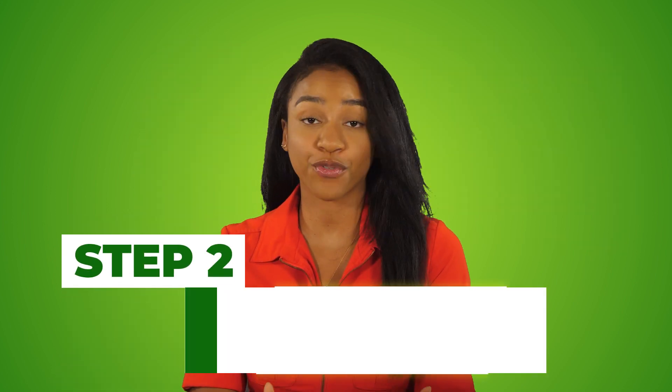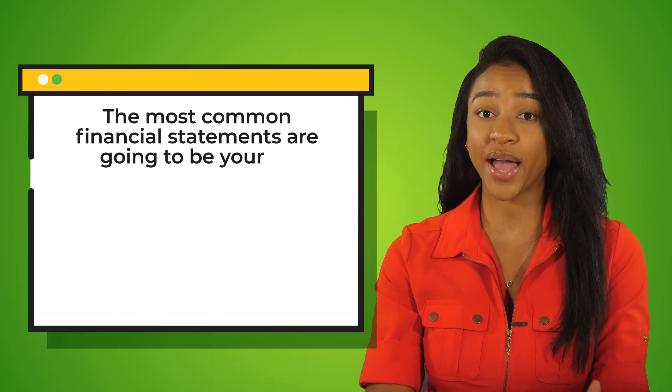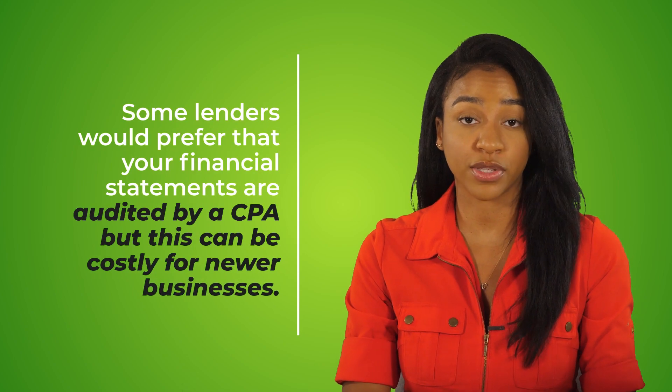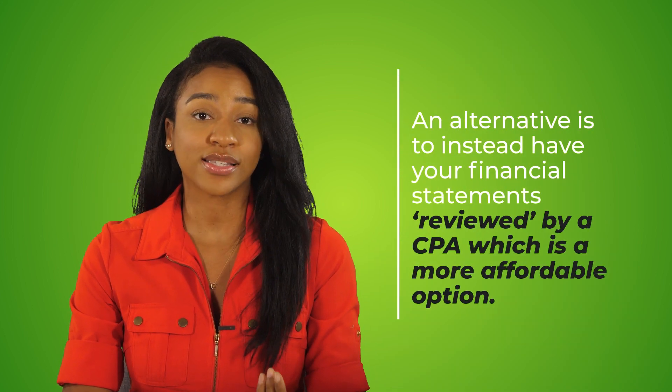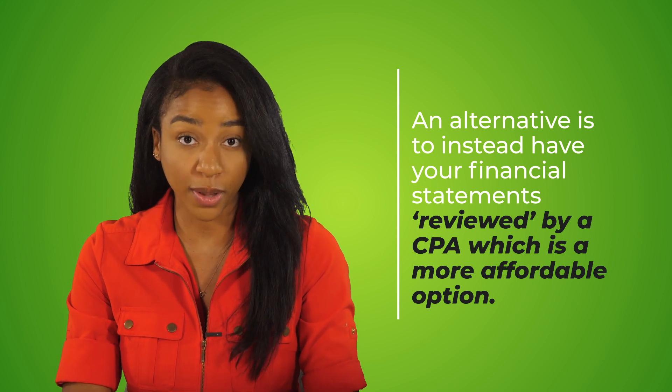Step number two in getting approved for a business loan is to make sure that you have your financial statements in order. The most important financial statements are going to be your balance sheet, profit and loss statement, and your cash flow statement. Lenders are going to analyze these statements in detail, so you want to make sure that your numbers are correct and complete. Some lenders would prefer that your financial statements are audited by a CPA, but this can be costly for newer businesses. As an alternative, you can have your financial statements reviewed by a CPA, which is a much more affordable option.